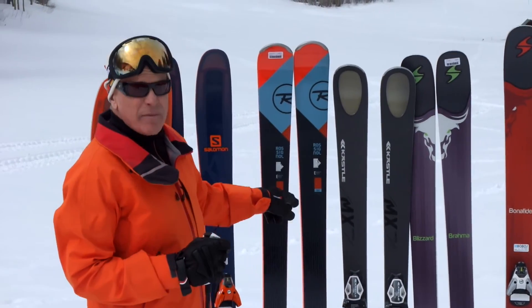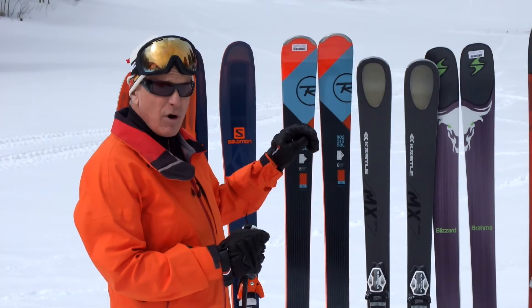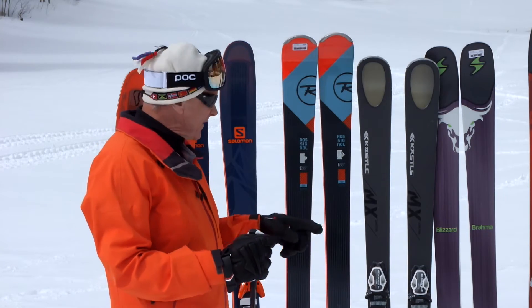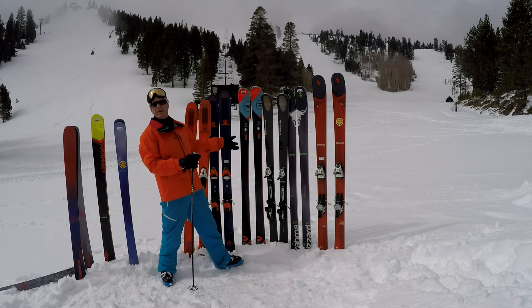Rossignol — the biggest change they've made to their line this year is they've added carbon throughout both their popular 7 series of skis and on the Rossignol E88 HD. That HD signifying that they've added what they call carbon alloy in a matrix inside the ski.